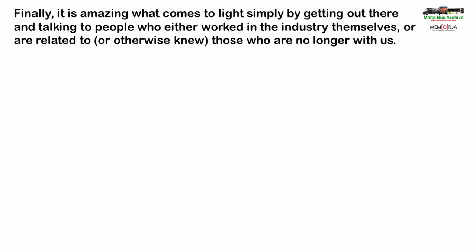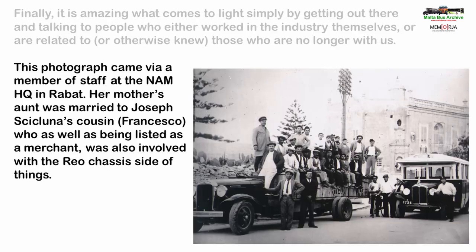Finally, it cannot be stressed how important it is to get out and talk to people — either directly to those who used to work in the bus industry, such as owners, drivers, conductors, dispatchers, mechanics, bus builders, traffic police and various others, or if the individual is no longer with us, a member of their family, or indeed anyone that used to know them well. This photograph came from Marika Camilleri, a colleague at the National Archives in Rabat. Her mother's aunt was married to the cousin of the Cicluna brothers, Francesco Cicluna, who was also a merchant and appears to have worked with Joseph for a time importing the REO chassis.